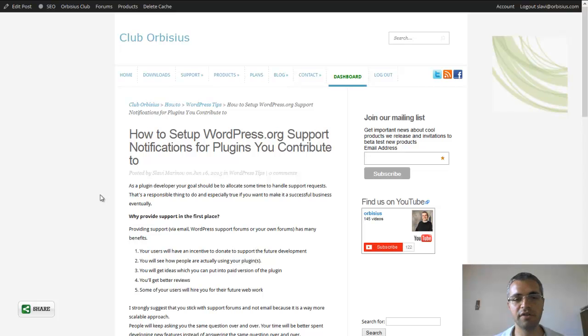You need to know why you want to provide support. There are many reasons and I wrote an article about that. There are five reasons. The first one is that users will have better incentive to contribute to the plugin development by donating. You will also see how people are actually using your plugin.